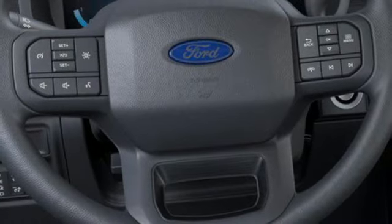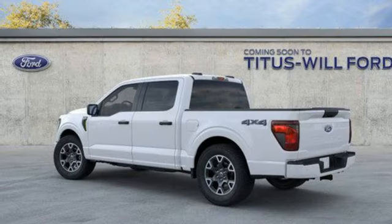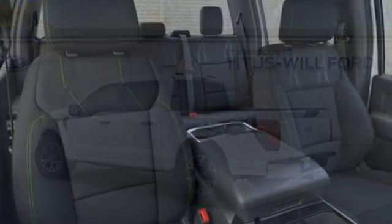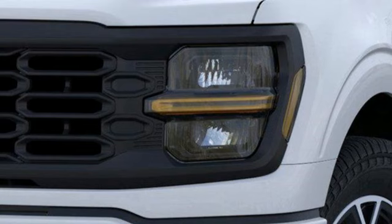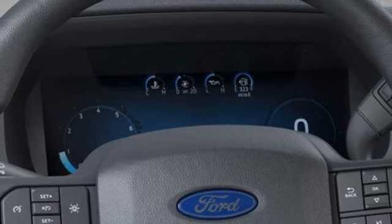Twin turbo V6 engine, four-wheel drive, automatic transmission, trailer hitch receiver, streaming audio, wi-fi hotspot, manual tilting steering column, active grille shutters, electronic shift on the fly, rear parking sensors, and integrated navigation system with voice activation.